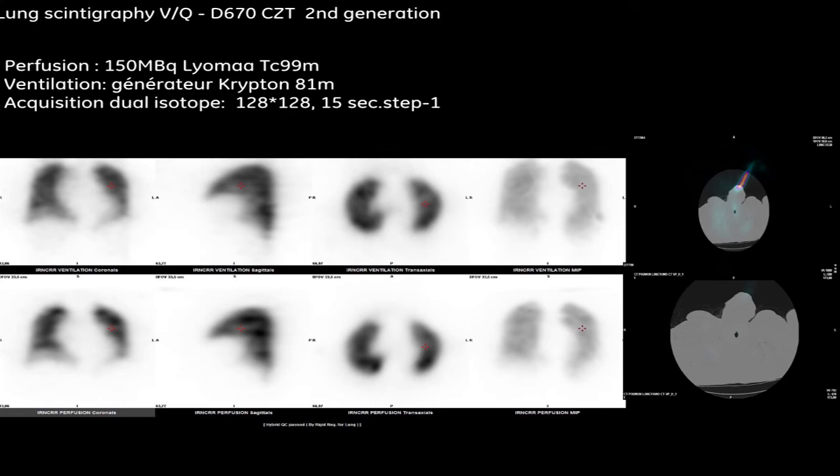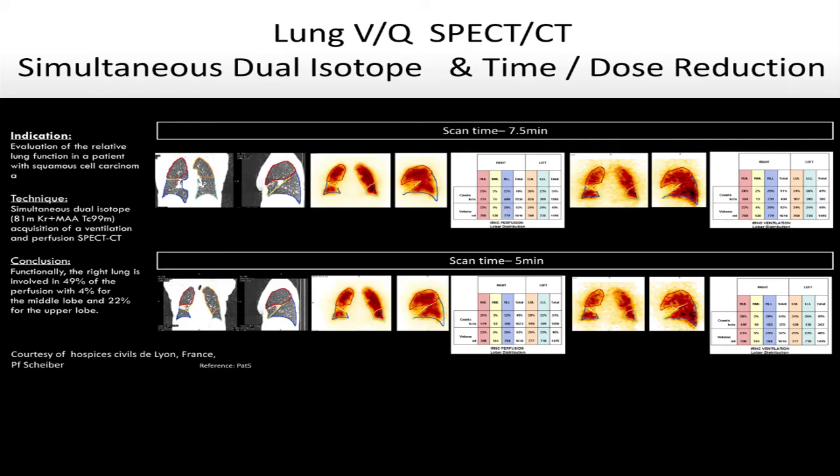To finish this short presentation: we also use this camera for lung scintigraphy with the dual isotope Krypton. In the first generation we had too low efficiency for Krypton, but with the second generation the images are quite good. We can use them in the semi-quantitative lung analysis software from Coulomb/GE. This data is very well appreciated by our surgeons and we have increasing demand for this investigation.